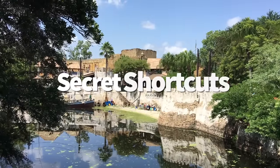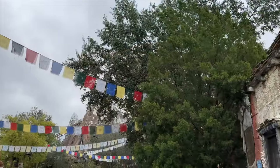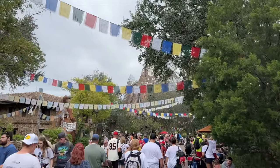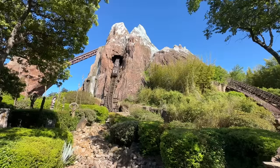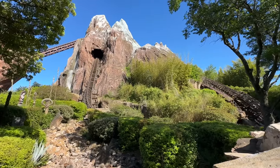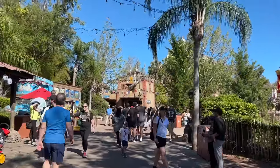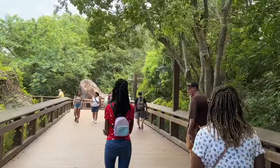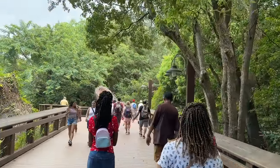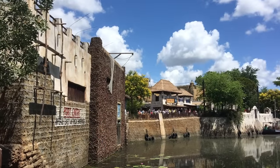We're going to start with some secret shortcuts, and this is going to make your Animal Kingdom day so much easier. We're always trying to scout out the best, quickest, and least bottlenecked pathways across each of the parks. Shortcut number one: the hidden walkway behind Africa and Asia. To find this secret pathway, you're going to need to head towards Harambe Village in Africa or by Caravan Road in Asia. This quiet little trail is almost always empty, which is why we love it. It also has a serene stream and bridge set up partway through, because even the least traveled Animal Kingdom paths are going to make for a beautiful stroll.